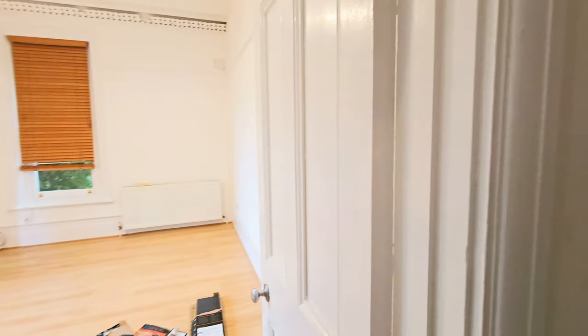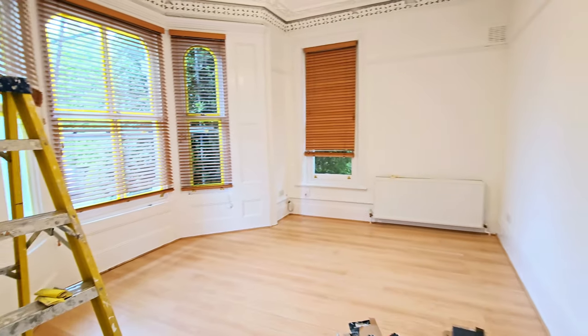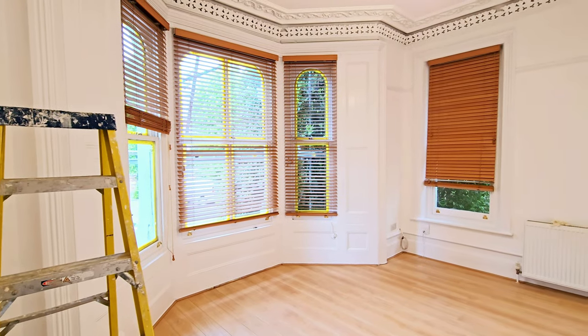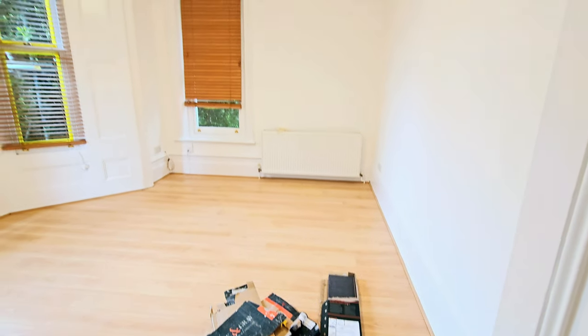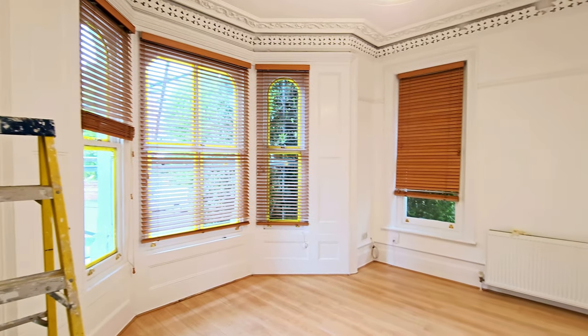Still under refurbishment, this is Cromwell Place. You have a large lounge with bay windows to the front. Nice corner scene with flooring — a nice size room.